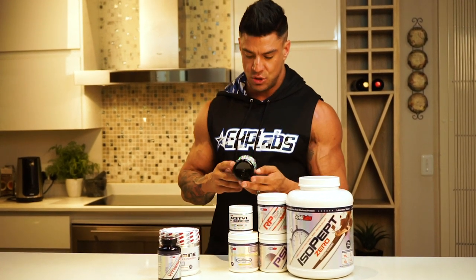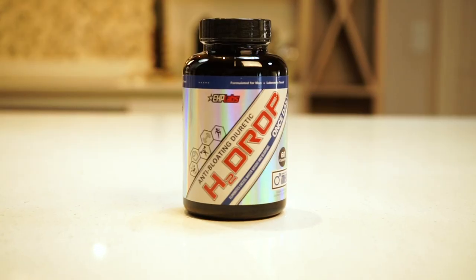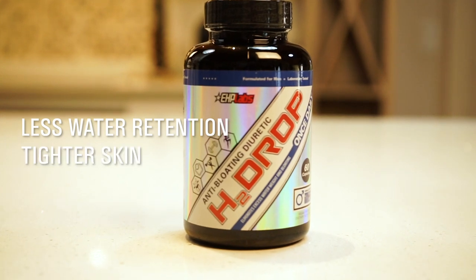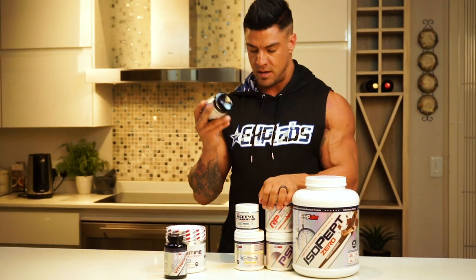In my last two weeks I added the anti-bloat H2 drops, which obviously help your body get rid of excess water. It pulls the skin much tighter, especially when you're lean — it's just a much better look. Amazing product.